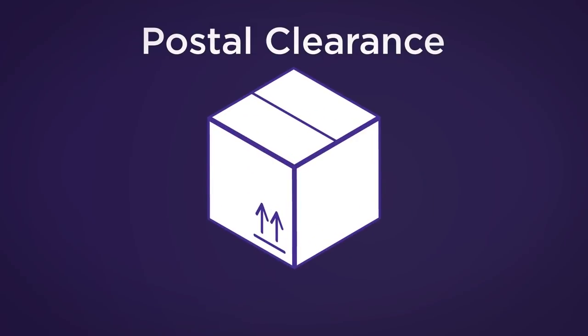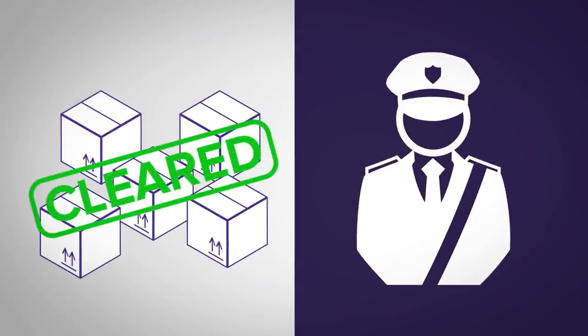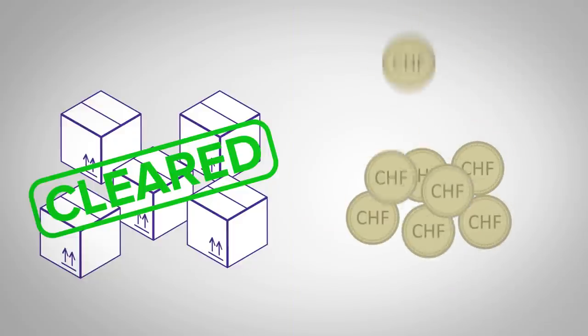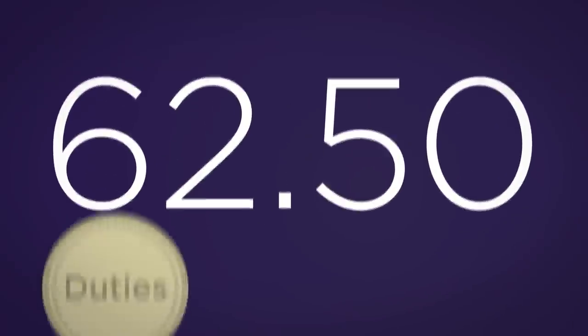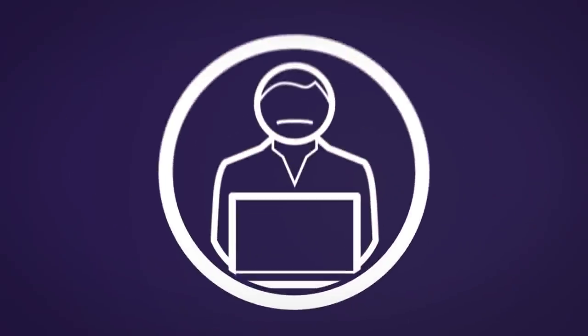Postal clearance. This solution is especially suitable for lower value parcels. Each parcel will be customs cleared under the name of the shopper, so no additional fees will be charged to you as the seller or your client, the shopper. For everything over 62.50 Swiss francs, all duties, VAT and charges will be charged directly to the shopper.